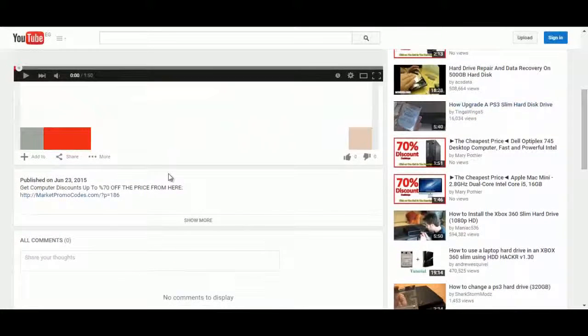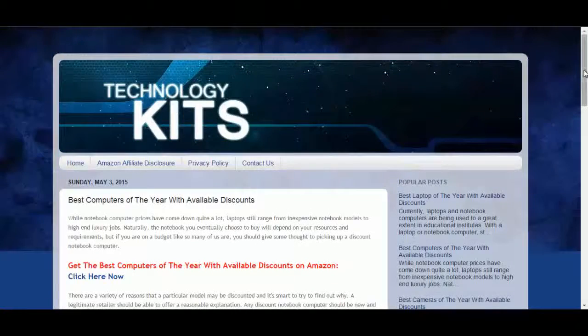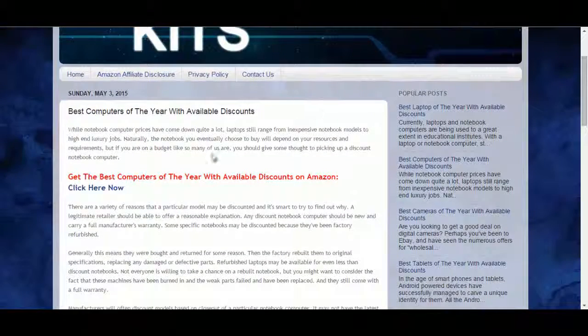To do that, click the link in the description box and you will be redirected to the private blog. Click on 'Click Here Now' and you will go to the Amazon promotional page.